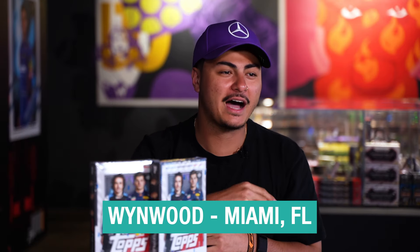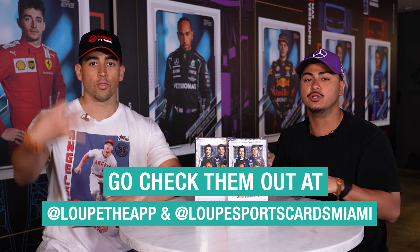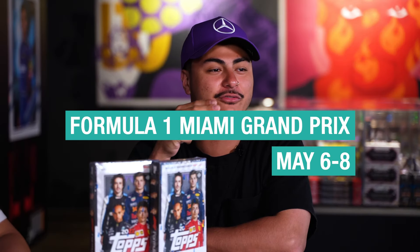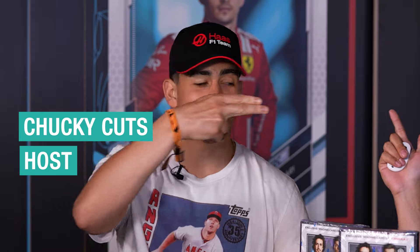What's going on, everyone? Welcome back to Box Break Boys. We are in Windward, Miami at the hobby shop Loop, and we are getting right after it. It is race weekend — Miami Grand Prix, the very first time. So we're hanging out, breaking down some F1. We might see someone new next to me — this isn't Tommy Tears. Who do we got? Chuckie Cutts. And I'm Ricky Rip, so you already know what's going down. It's going to be live. Let's go through the product real quick.